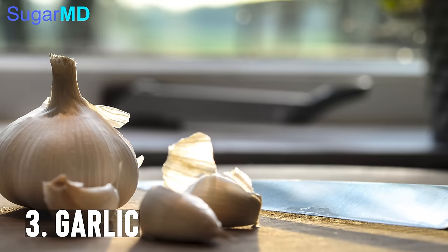Another one is garlic. I know not everyone is a fan of garlic, but you can cook it if you don't like the smell. Bottom line, garlic is going to increase your insulin levels. So if you can incorporate garlic in most of your meals, not only will they turn out delicious, but you will also get your sugars under better control.